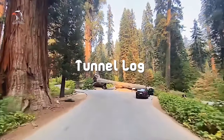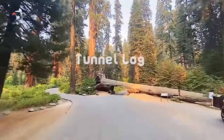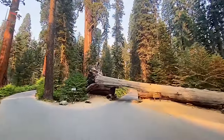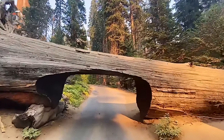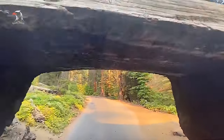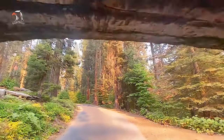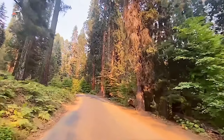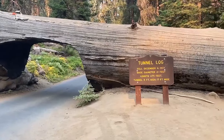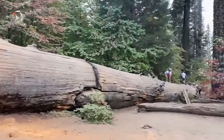Number 8: Tunnel Log. The Tunnel Log, located along the Crescent Meadow Road in the Giant Forest, offers a fun photo op for park visitors. This enormous tree, which fell across the road in 1937, was 275 feet tall and 21 feet at the base when it collapsed. The tunnel was cut through the tree the following year.